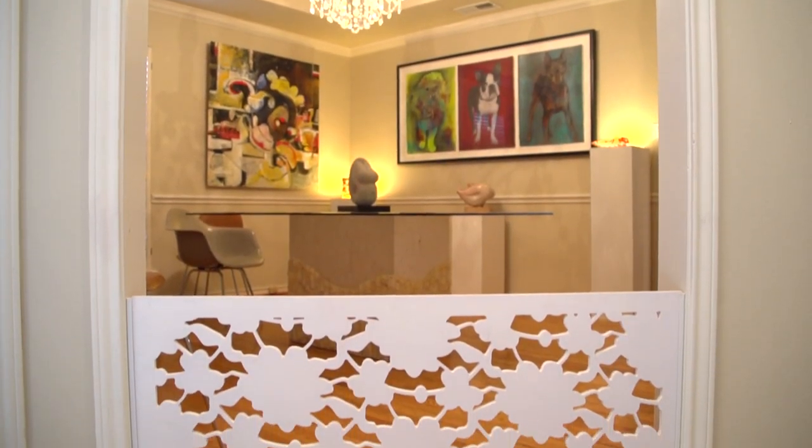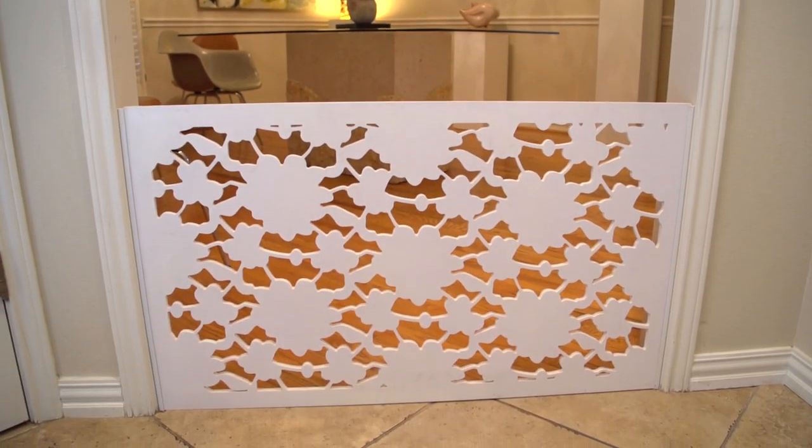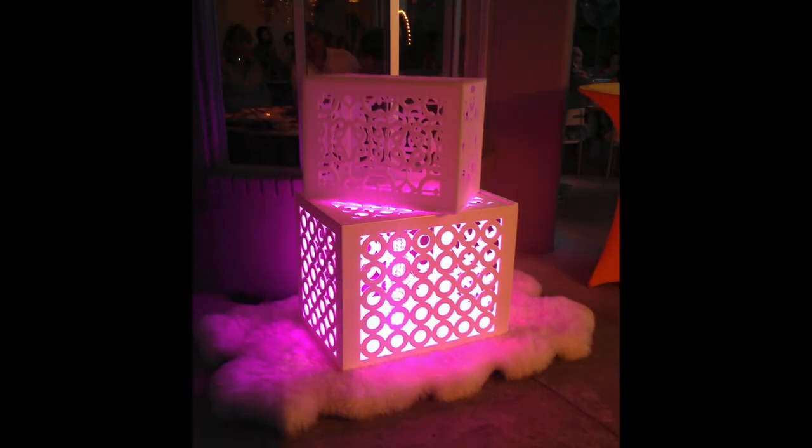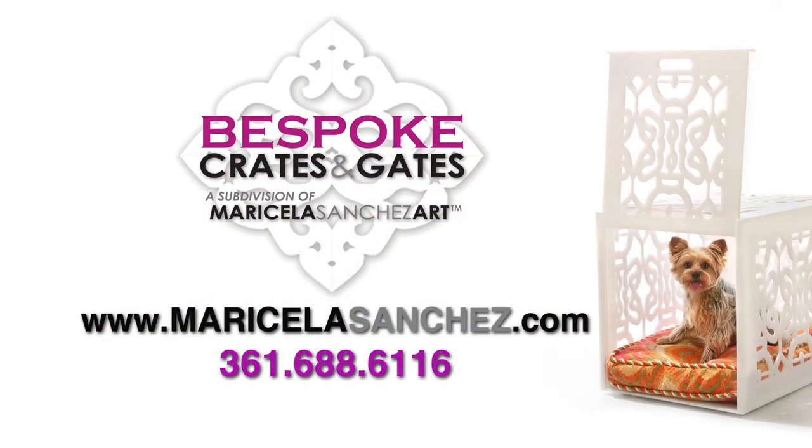Maricela's bespoke crates and gates are offered on a custom order basis to discriminating buyers who appreciate both beauty and function. For more info, visit us online at www.maricelasanchez.com or call 361-688-6116.